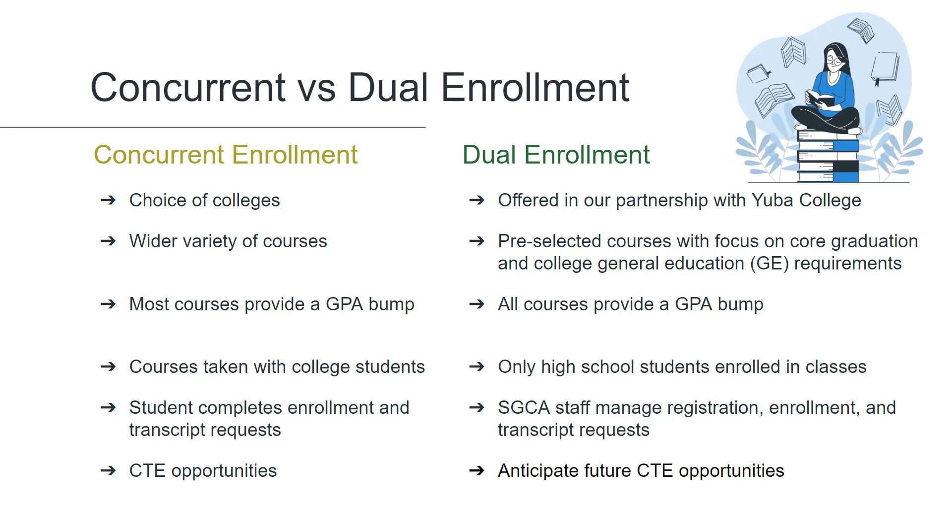In concurrent enrollment, counselors will evaluate and approve courses and sign the college recommendation forms, but students are responsible for ensuring they are enrolled in the appropriate course. In dual enrollment, once a student has applied to the college and submitted the appropriate CCAP form to their counselor, Sequoia Grove staff will handle registration, enrollment, and transcript requests.